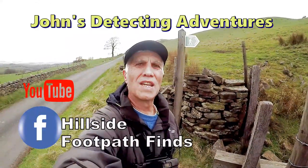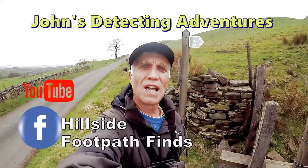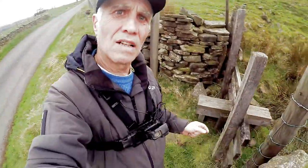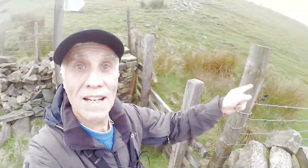Welcome to Jones and Metal Detecting Adventures. Here we are again trying to find history. I'm on a hillside with a footpath leading through it, and as you can see behind me there's the stile and we're going in that direction. Let's follow that footpath and see what comes off it — let's hope it's some nice silver and some coins. Here's hoping.